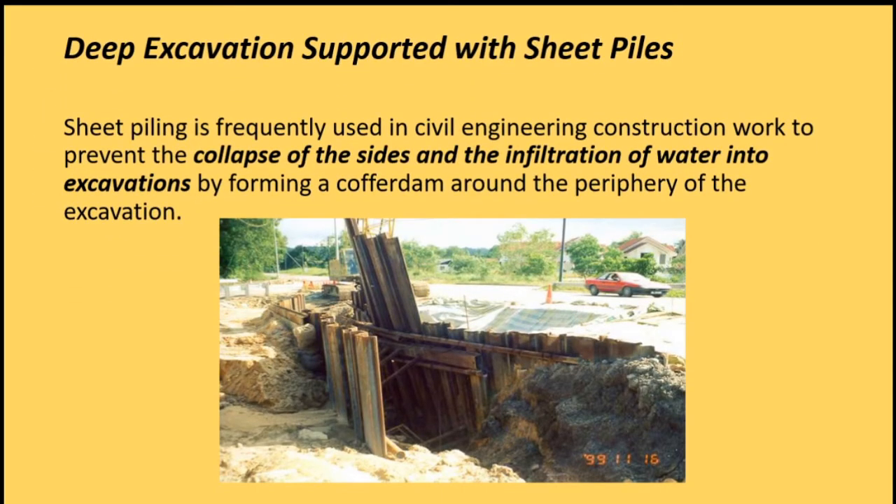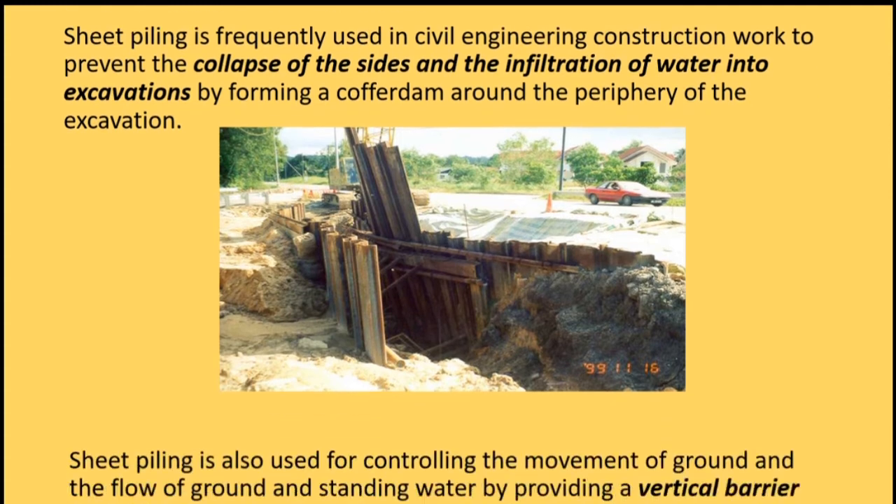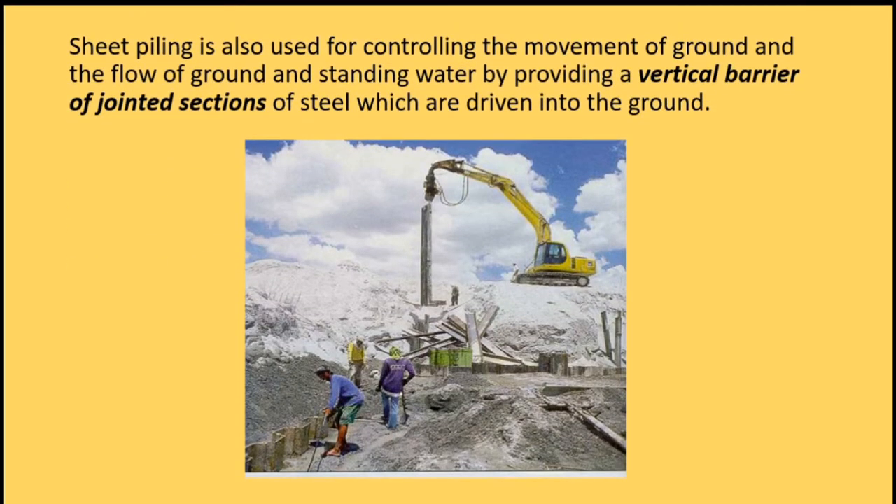Deep excavation supported with sheet piles. Sheet piling is frequently used in civil engineering construction work to prevent the collapse of the sides and the infiltration of water into excavations, by forming a coffered dam around the periphery of the excavation. Sheet piling is also used for controlling the movement of ground and the flow of groundwater by providing a vertical barrier of jointed sections of steel which are driven into the ground.